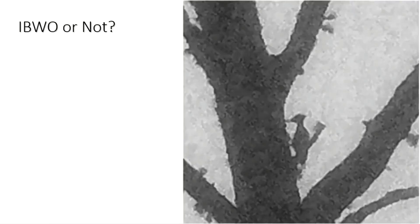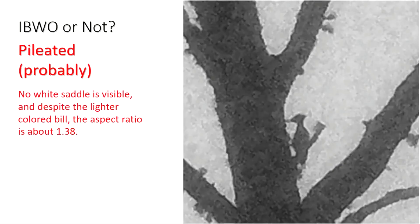Ivory Bill or Not? This one's probably a Pileated. No white saddle is visible, and despite the lighter colored bill, the aspect ratio is about 1.38 — way lower than any known Ivory Bill.